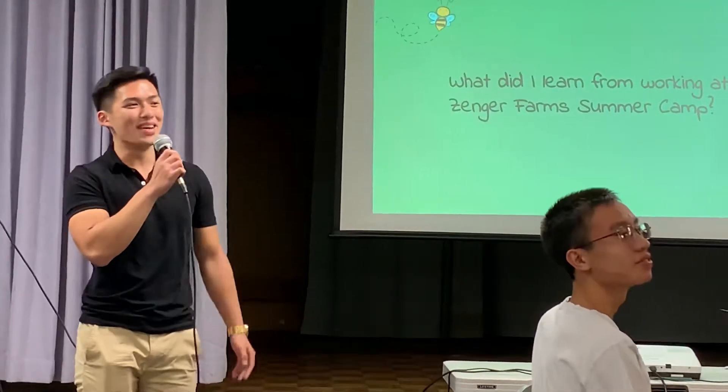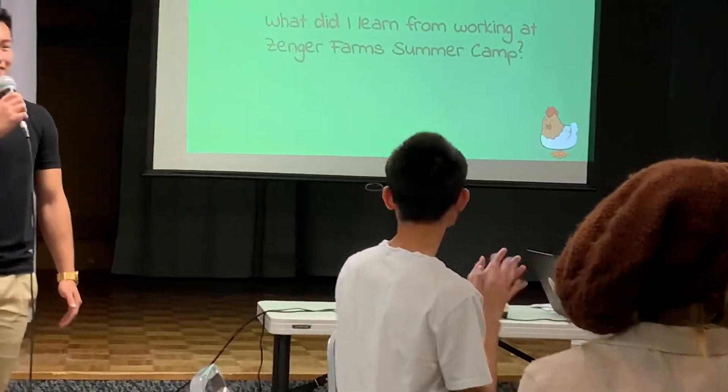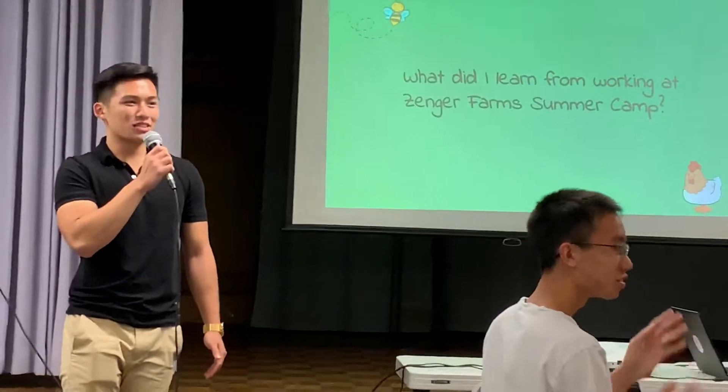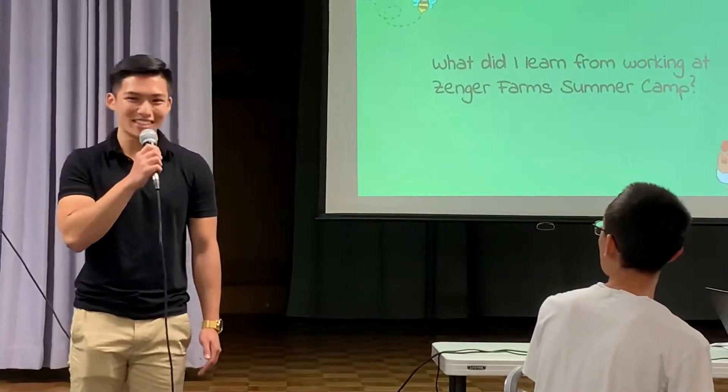And lastly, I would like to thank D-Rod and Andy for this amazing opportunity I had this summer. It's been a great learning experience for me. I'd like to thank them so much, and the rest of Zanger Farm. Thank you.